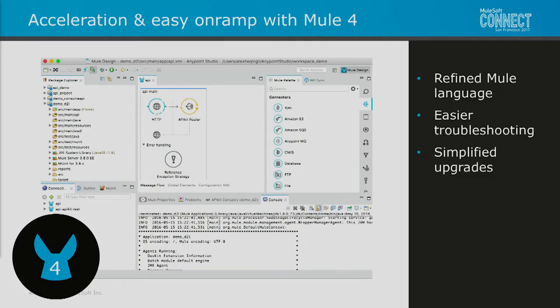Inside Studio itself is an acceleration of onboarding with Studio based on Mule 4. Mule 4 is our next-generation runtime engine based on Mule 3. For all experts you have in Mule 3 today, Mule 4 will be a seamless transition — something they'll feel very comfortable with. For new developers, the more compact language will allow simpler onboarding and faster time to efficacy. The runtime engine also has additional APIs available, enabling easier troubleshooting and simplified upgrades.